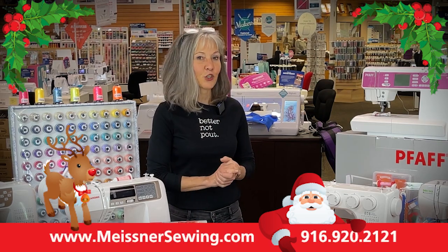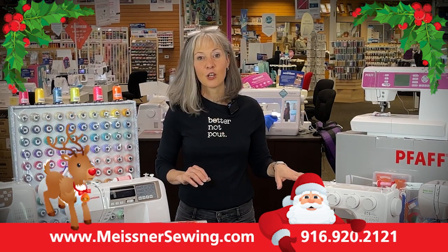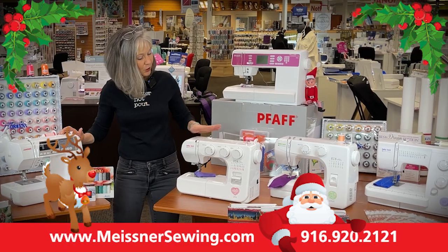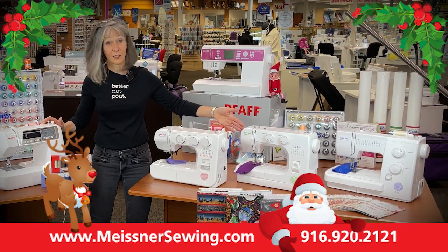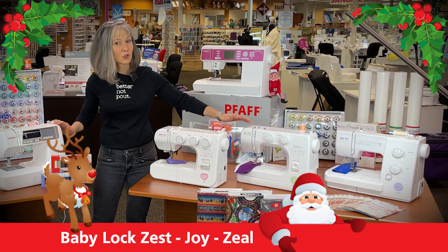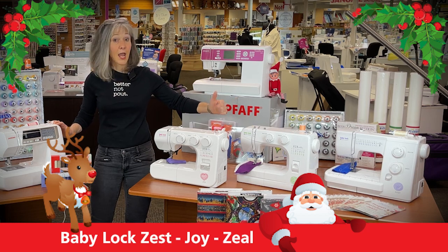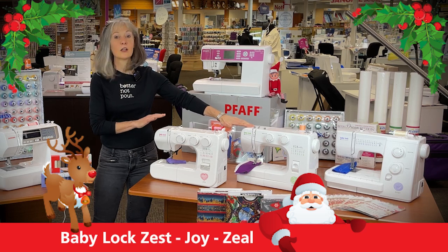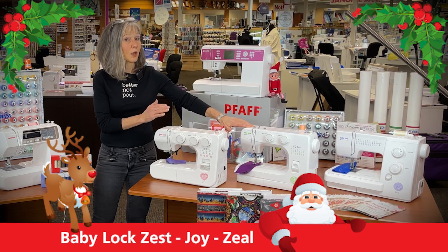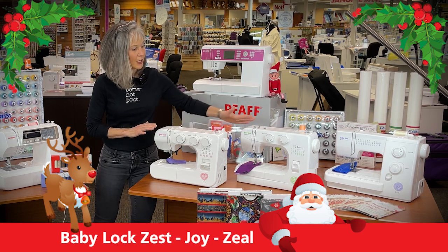This week, Prancer wanted me to share some machines that are fantastic for gift giving and for newer sewers and crafters on your list. Over here we have several machines from the Baby Lock family, and there are some amazing specials on these machines just for Cyber Week. You can check our website for specials — those start on Monday — or if you're coming into a store location, ask us about the Cyber Day pricing on these entry-level Baby Lock machines.